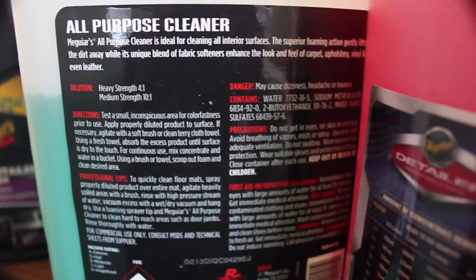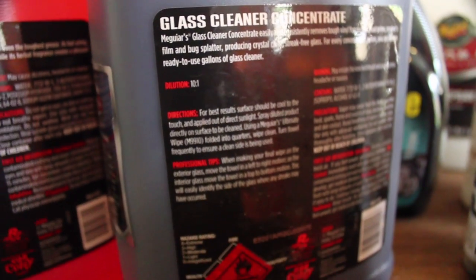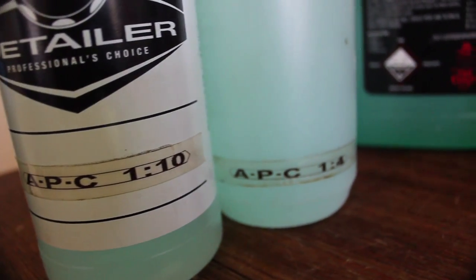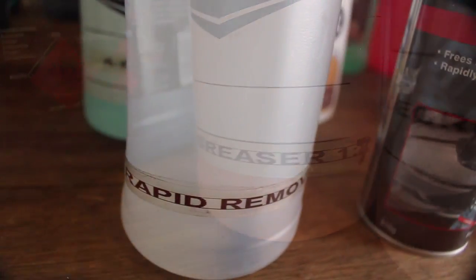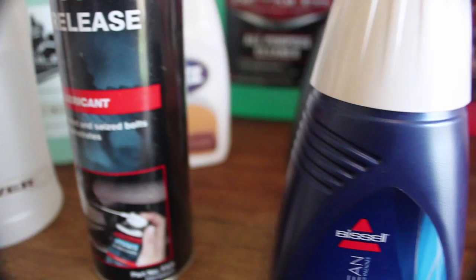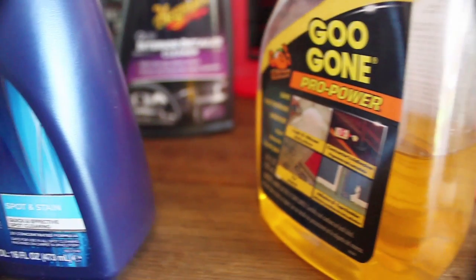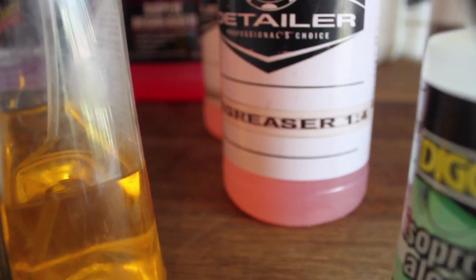First up is interior cleaning chemicals. There are three main types of interior details I do which dictate the types of products I use. Firstly is maintenance, which is usually a quick wipe down with an all-purpose cleaner followed by a top-up of light dressing. Secondly is a restoration detail which usually involves concentrated dilutions of all-purpose cleaners, degreasers, spot cleaners and adhesive removers as well as more liberal use of surface dressings. Lastly is the protection detail, which is similar to the restoration one without the use of dressings but adds an alcohol-based pre-clean to prepare the surface for durable coatings.